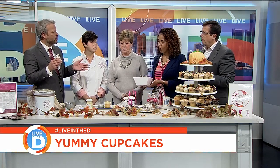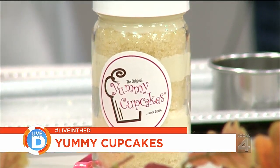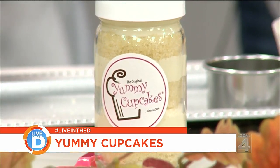We have the cupcakes and all the specialty treats in the shop on a daily basis. Do you cater, by the way? We do cater. You can find us at www.yummycupcakes.com. We are located on the southeast corner of Long Lake and Woodward in Bloomfield Hills. Thank you, ladies. Thank you for having us. We just instantly became the most popular people in the building, and we will be leaving this for everyone here.